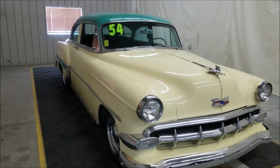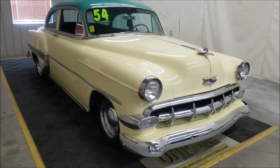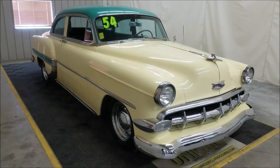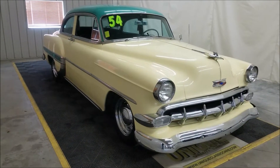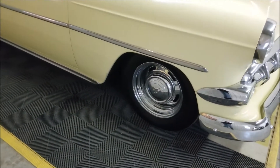Powered by an inline six 235 cubic inch engine — that's what you would have got when you got the automatic transmission that this car also has. So bench seat up front, shift on the column, and it also has power steering as an option. As you can see, it's riding on a chrome rally-style wheel with wheel cover.